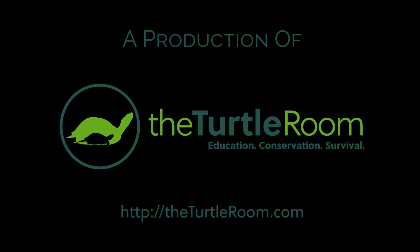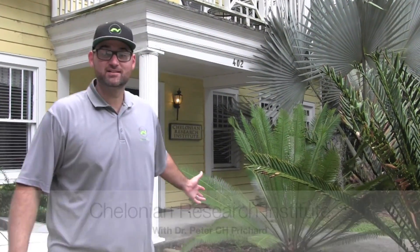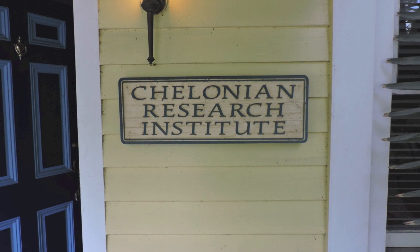The Turtle Room. Education. Conservation. Survival. Hi everyone, Anthony here from the Turtle Room at the Colonial Research Institute in Florida. I'm here to see Dr. Pritchard and we're going to be giving him our Cal-Ed Award for Lifetime Achievement in Colonial Education.